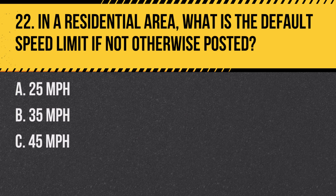Question 22. In a residential area, what is the default speed limit if not otherwise posted? A. 25 miles per hour. B. 35 miles per hour. C. 45 miles per hour. Answer: A. 25 miles per hour. The default speed limit in residential areas in California is 25 miles per hour if not otherwise posted.